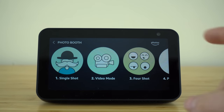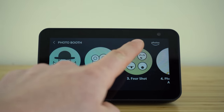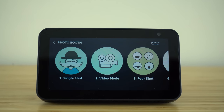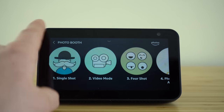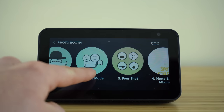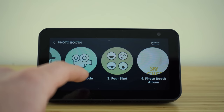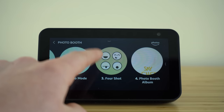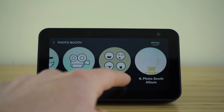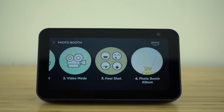Our Echo Show is equipped with a camera lens right above the display screen, which allows us to take selfies, do video calls, or take videos. If you ever want to take a selfie or photograph, all you need to do is ask the voice assistant to take a photo or selfie. Once inside the photo booth, you have the option of a single shot, a video recording with a shutter button to start and stop, or a cool four-shot option that takes four different photos. You can also scroll through all the photos you've taken in the photo album option.